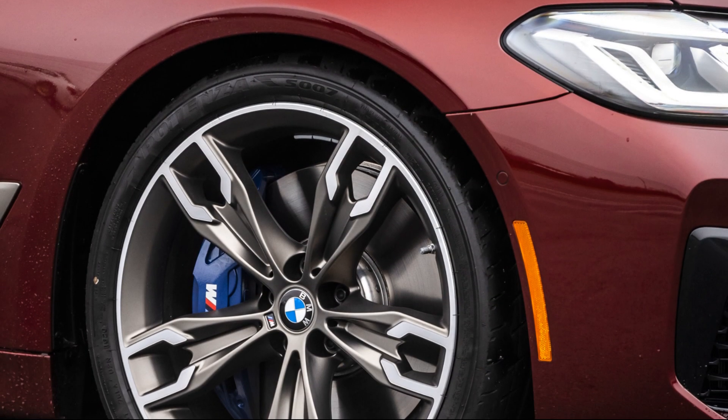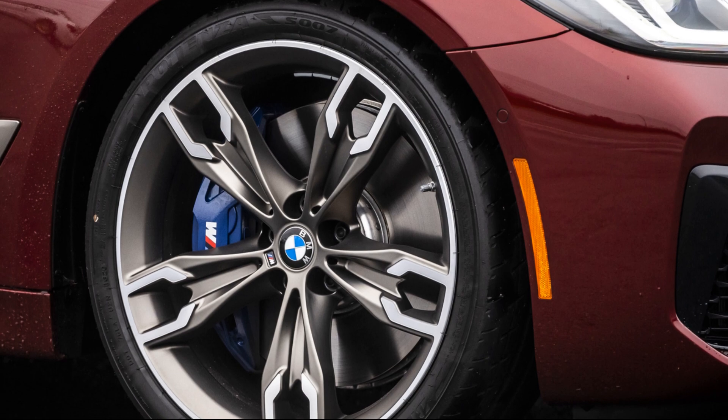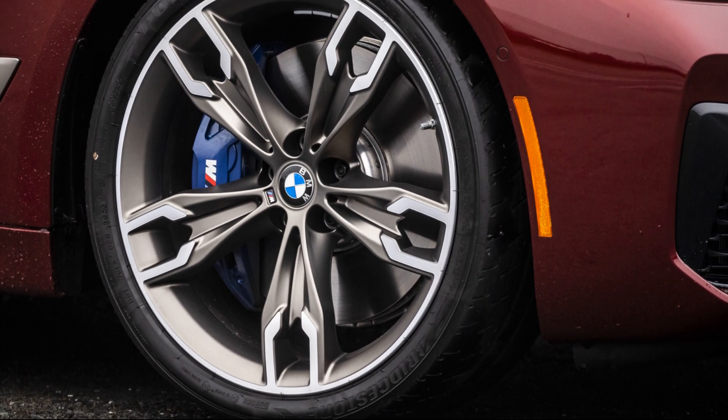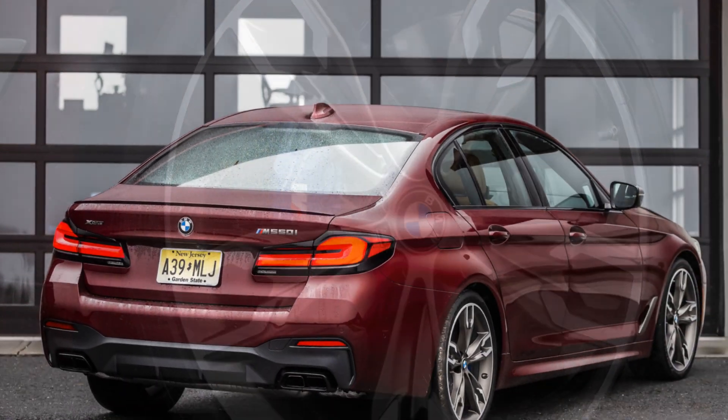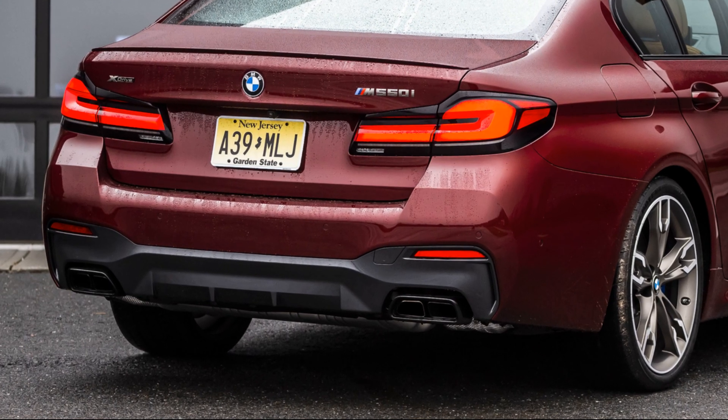Take your pick of available M-wheel designs up to 20 inches in diameter, and enjoy the looks and serious stopping power of M-sport brakes with red calipers. A standard dual free-form exhaust and redesigned rear diffuser ensure optimized airflow and aerodynamics, along with an aggressive look.